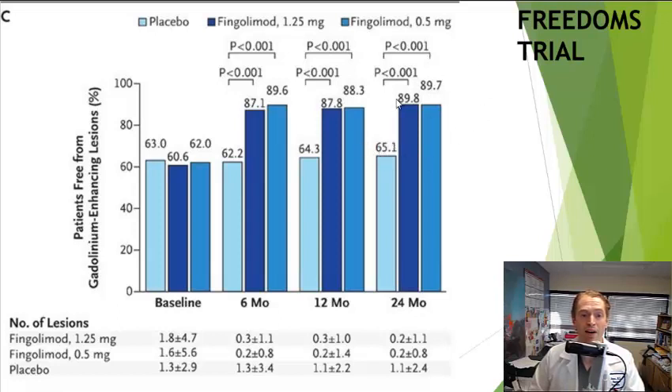So Gilenya was definitely better than placebo. The two doses were about the same in efficacy, which is why we don't use the higher dose. The standard dose is 0.5 milligrams once daily, although some people have experimented with less frequent dosing.